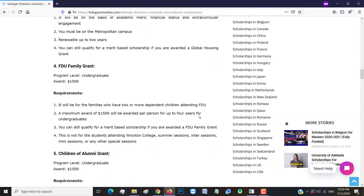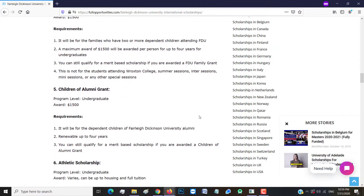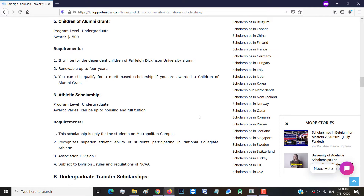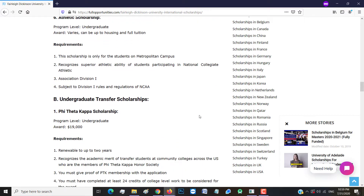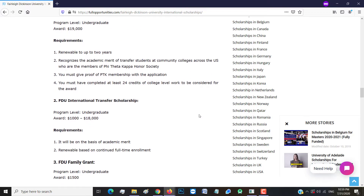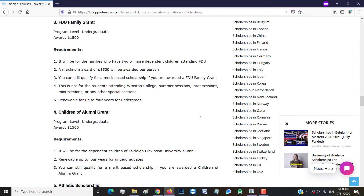Next is the global housing grant, which awards $3,000 per year and is based on your academic merit, financial stability, and extracurricular engagement. Next, the FDU family grant is for families who have two or more independent children attending FDU. They also have athletic scholarships and alumni grants.